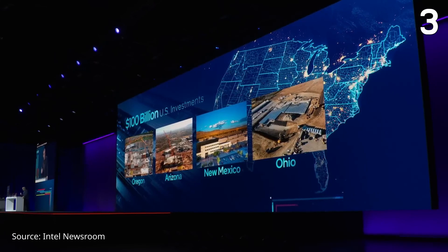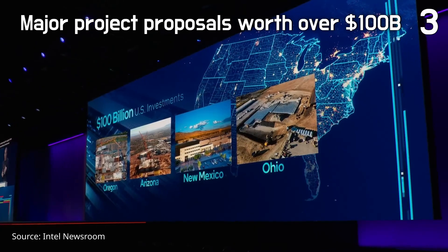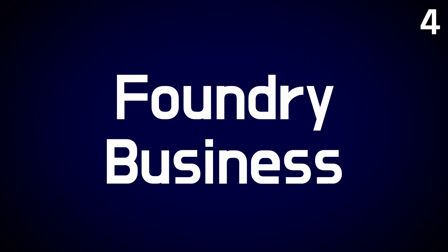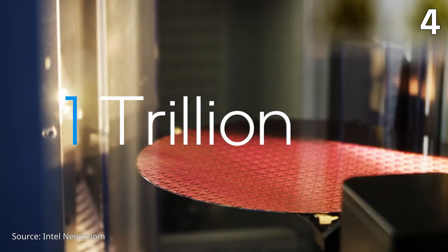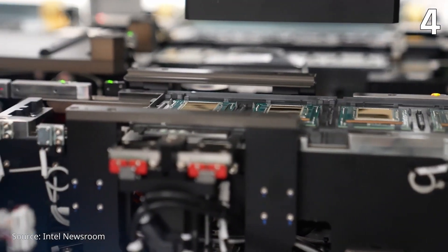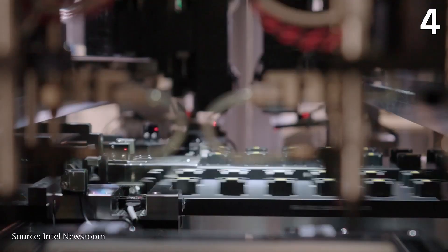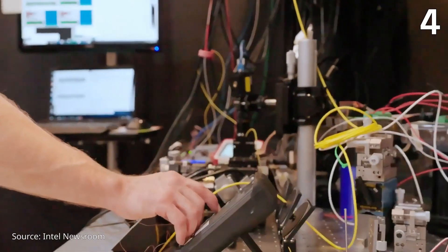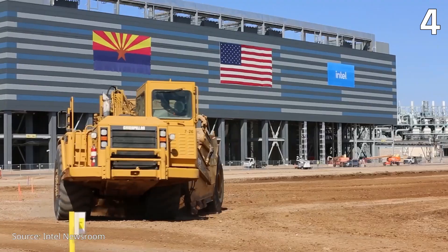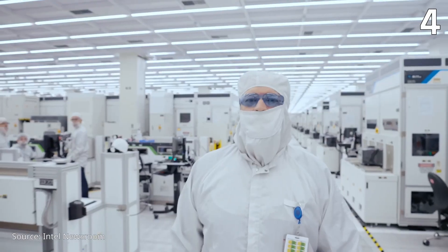Major project proposals worth over $100 billion for US manufacturing and research investments have been submitted. Regarding the foundry business, a major customer has committed to both Intel 18A and Intel 3, supported by a substantial prepayment to expand capacity. This customer is achieving impressive power, performance, and area efficiency in their designs. Contracts with two additional Intel 18A customers have been recently finalized, and the process with the next major customer is anticipated to advance to commercial contract negotiations. An upcoming IFS industry event is scheduled for Q1 2024, where more foundry business updates will be presented.